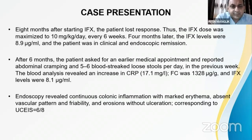Blood analysis subsequently revealed an increased CRP of 17 and elevated fecal calprotectin. Colonoscopy revealed continuous colonic inflammation with marked erythema, absent vascular pattern, and friability. This confirmed that the patient had again lost response to infliximab and developed a relapse.